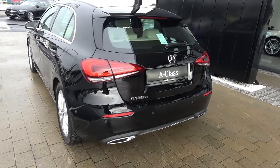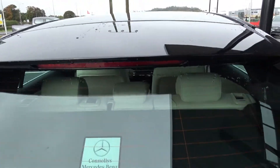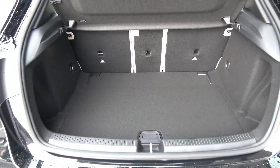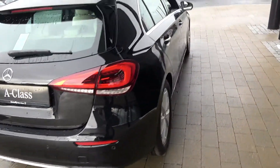Just pop open the boot and you'll see what a great size boot there is with the Mercedes-Benz A-Class. You can split and fold your rear seats 60/40, providing you more boot space should you need it. And finally, making our way to the driver's cockpit.